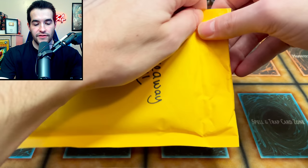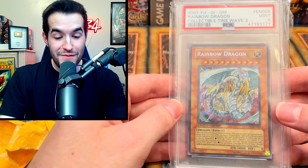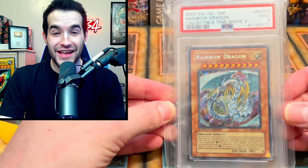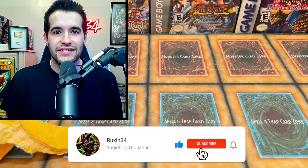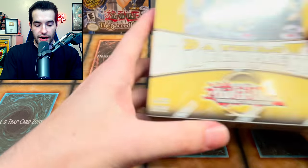He also sent a giveaway — let's see what's inside. I haven't even looked, so hopefully something cool. It's a PSA card — a Rainbow Dragon PSA 9! What an amazing giveaway. The sleeve is a little small but it's still an amazing card. Secret rare from the set. All you guys have to do is like this video, be subscribed, and let TCG Addict know in the comments how much you appreciate it.